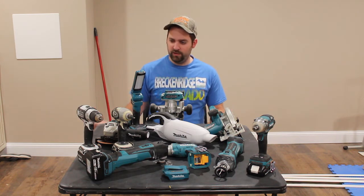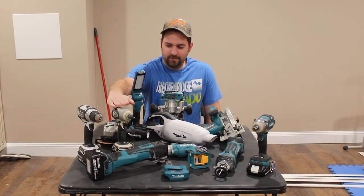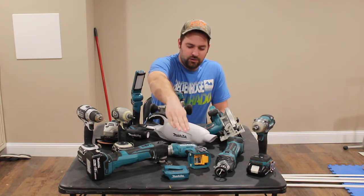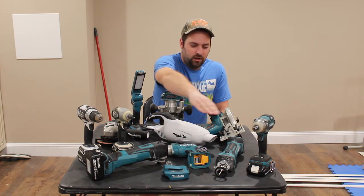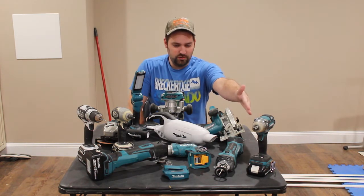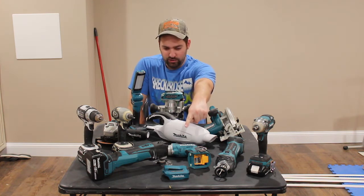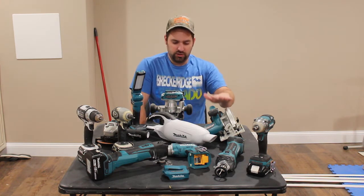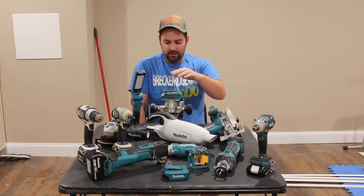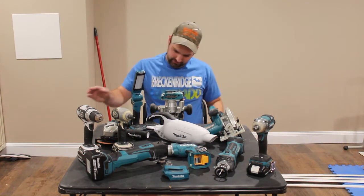So we'll just kind of go through them right now. I have a drill driver, an impact driver, an oscillating multi-tool, a drywall screwdriver, a drywall cutout tool, a half-inch impact wrench, an 18-volt power source, a circular saw, a vacuum, a router, a light, and an angle grinder.